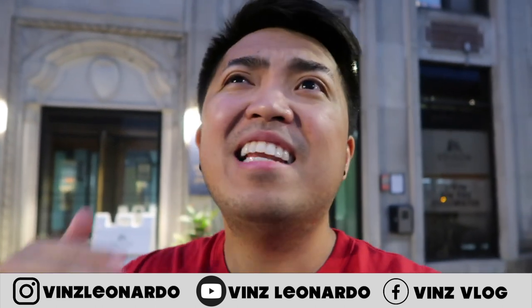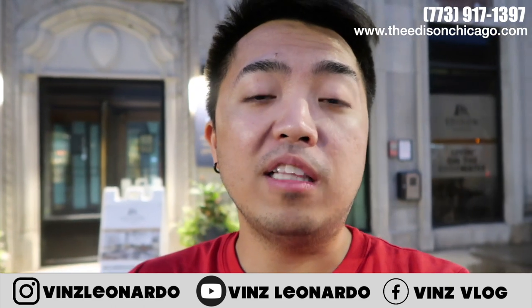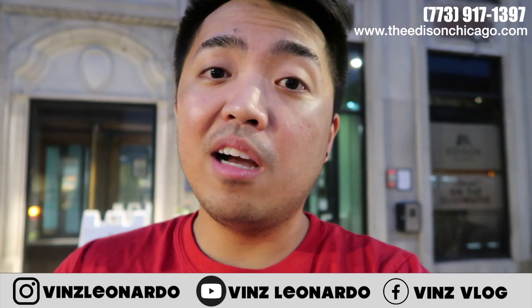Please follow me on my socials. If you want to live here just like me in this amazing apartment in Chicago, it's called The Edison Apartments. You may call 773-917-1397 or go to their website at www.theedisonstchicago.com. If you call them, just look for Sam, Nina, or Kellen — they're the nicest people from the management office. Again, thank you so much for watching. Don't forget to like, comment, share this video, and subscribe to this channel. Comment down below — I like to hear from you. Follow me on my socials, and until then I'll see you in my next video. Bye!